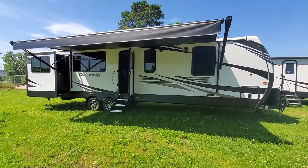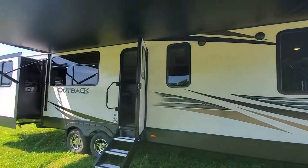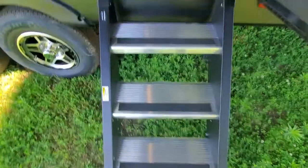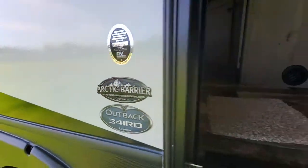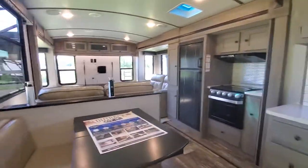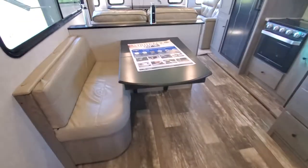2020 Outback 341 rear den — huge awning outside, speakers, nice big windows, solid step, oversized handle, arctic barrier, nice little booth.